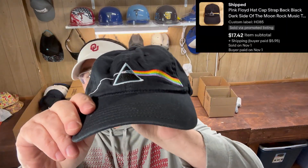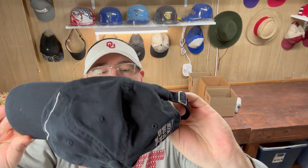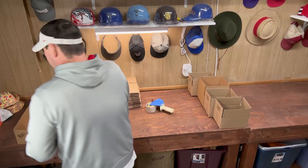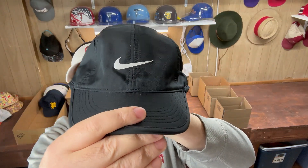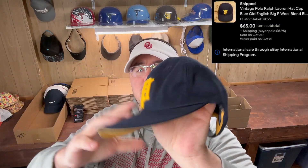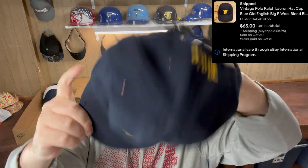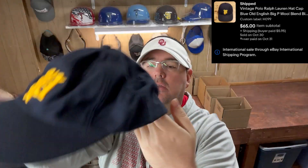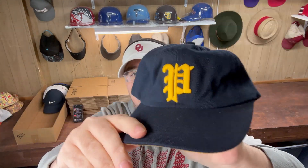Next up was a Pink Floyd hat, this one went out for $17 — Dark Side of the Moon on the back, a regular Pink Floyd dad hat, and it did have the Pink Floyd tag on the inside too. Next up was a Nike Featherlight hat, went for $13 — it was a youth, kind of a smaller size with the white swoosh on it. Next up was a Bolo Polo — kind of had the P in old English on the front — it went for $65, a really neat hat. It went international as well, had the leather strap back on it.